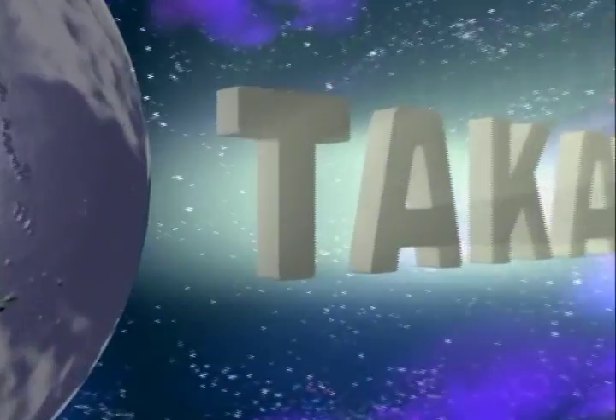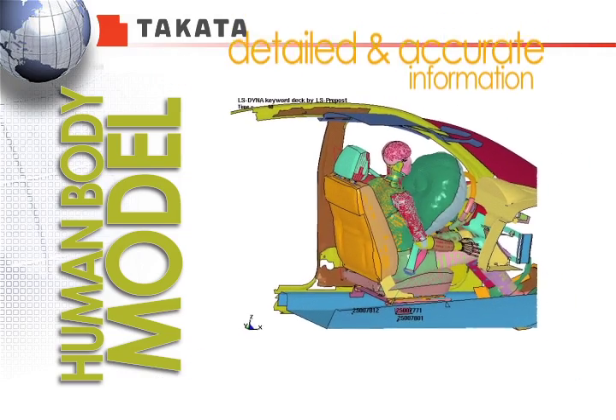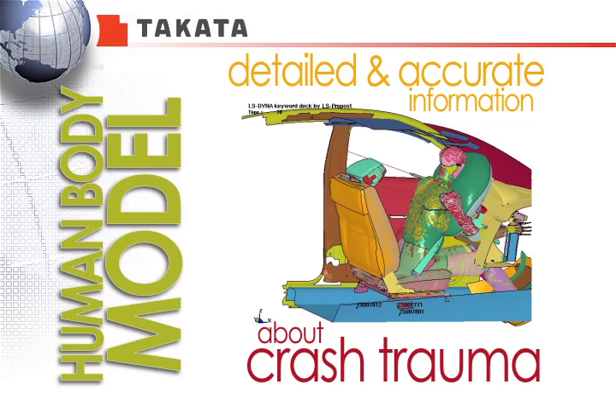In keeping with Takata's safety-driven automotive research, its engineers have created a precise virtual human body model that provides detailed and accurate information about the crash trauma on the human body of a person involved in a vehicle crash.